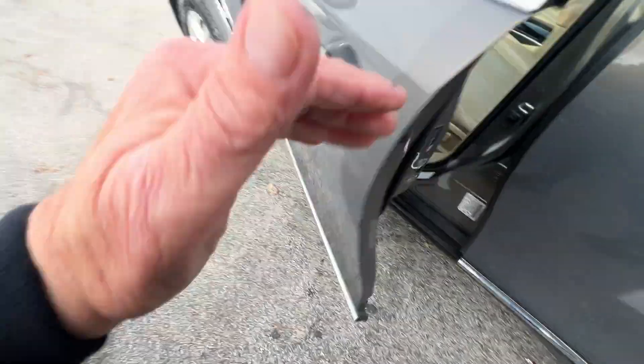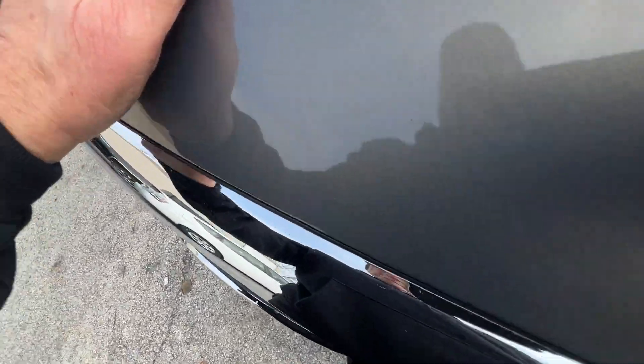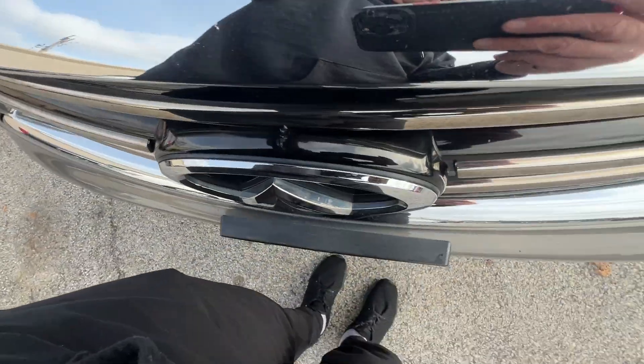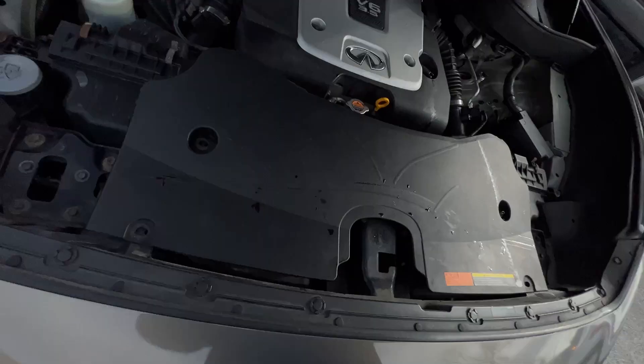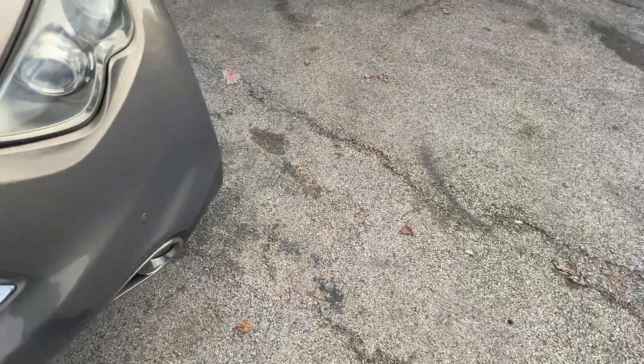As we pan around the car, it has the 3.5 liter engine. It's all-wheel drive. There's our engine compartment — 3.5 liter engine — panning around the car.